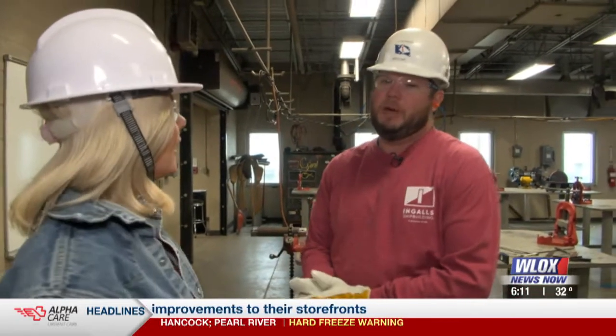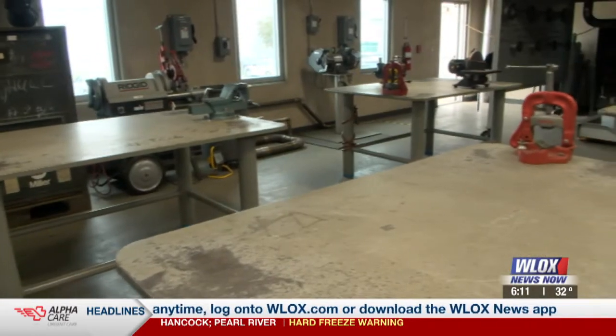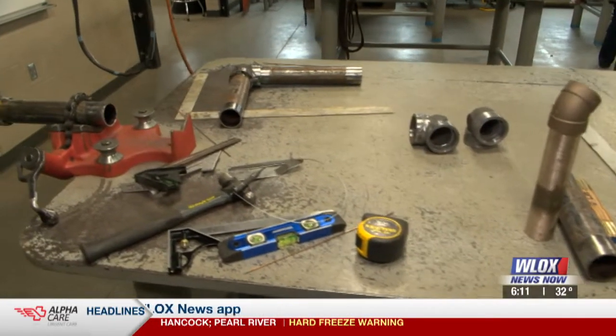So after all the pipes are fitted, welded, and brazed, we come in and hydro and air test it — make sure there's no leaks on it — and get it ready for the government. This is our simulation lab; it's where whenever you hire in, you come here to start learning.